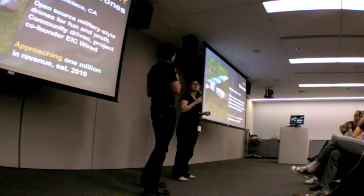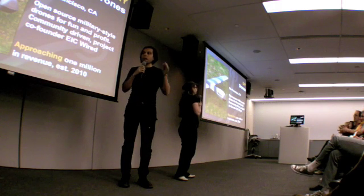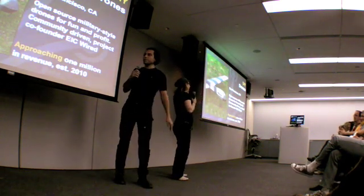New entry as of this year: DIY Drones — making your own military drones. It's an open source hardware project. The co-founder is editor-in-chief of Wired, so it's getting a nice push there. He actually crashed into Los Alamos Labs recently. Approaching one million dollars — not so bad.